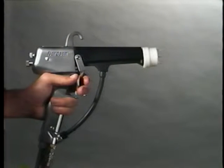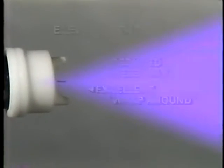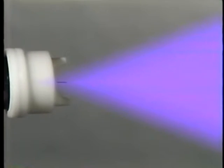Electrostatic guns electrically charge the paint as it leaves the gun, which attracts it to the grounded object to be painted. This substantially reduces overspray and possibly reduces ventilation requirements. Electrostatic application provides excellent wrap-around and coating of sharp edges; however, it may not coat recessed areas or null points on the object. Suppliers and their trade group, the National Spray Equipment Manufacturers Association, can help you select the system to best protect your painters and your products.